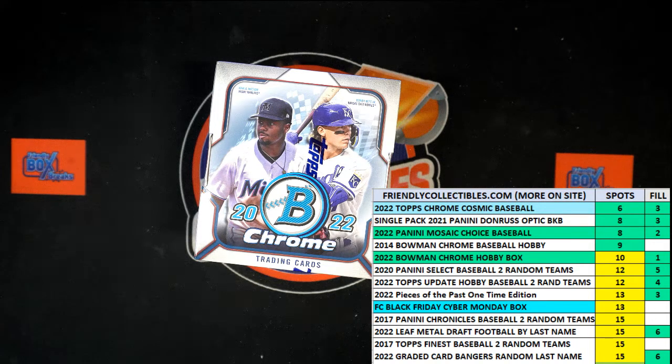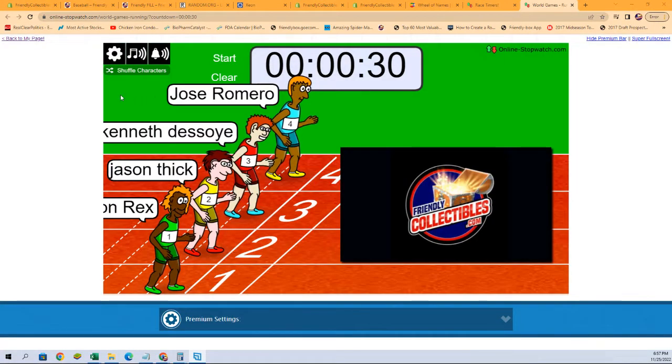Alright, here we go. This is a filler for a spot in a 2022 Bowman Chrome hobby box — filler B, box 109. We got 30 seconds on the clock and four racers at the line. We're going to find the one winner after that 30 seconds, and that one winner will be getting a two-team spot in the break. We're going to shuffle them seven times and then figure out who our winner is.